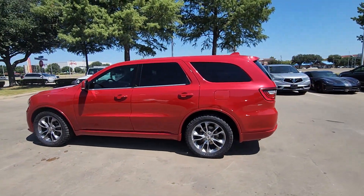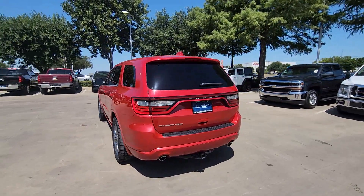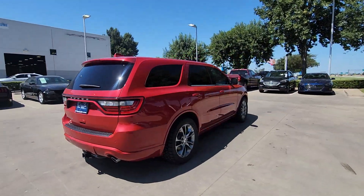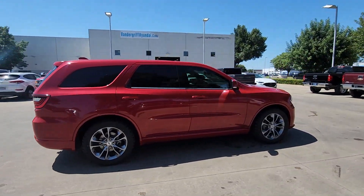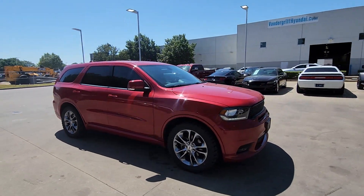Enjoy the view of this 2019 Dodge Durango. This vehicle is an outstanding buy with fewer than 100,000 miles on the odometer. The Dodge Durango — the powerful, full-size, three-row SUV that blends rugged capability with refined, state-of-the-art comfort.